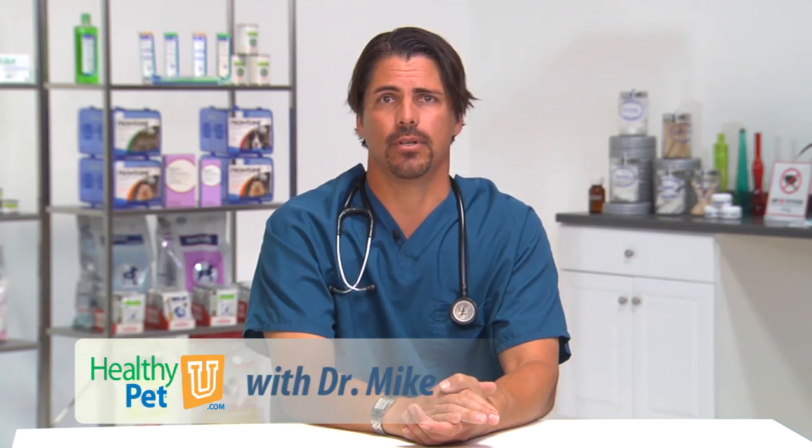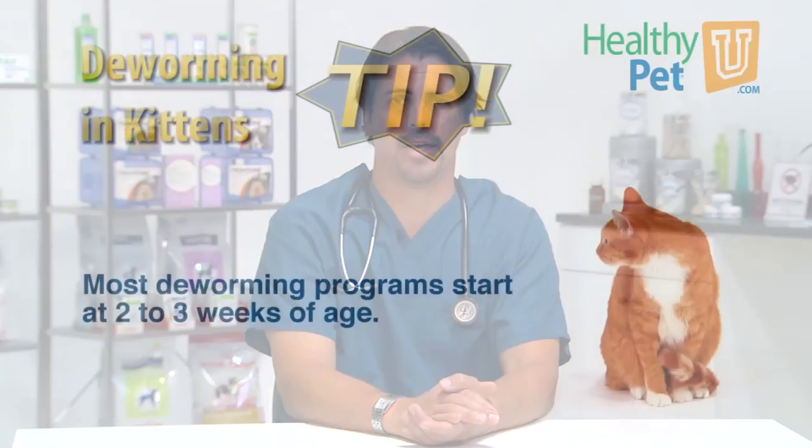Kittens can be born with worms transmitted from their mother. Most of the time we won't see these worms in the stool. This is why deworming is so important at a young age.